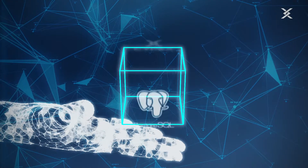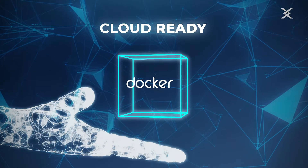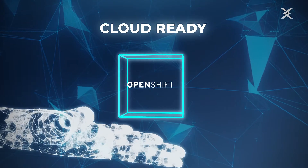Built on top of PostgreSQL, Cypex is fully cloud-ready with a primary focus on Docker and can therefore easily be used in combination with Kubernetes or OpenShift.